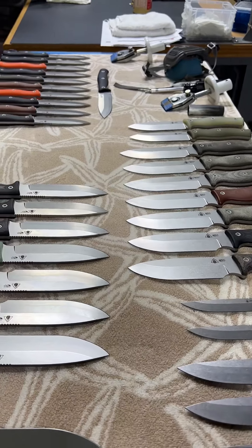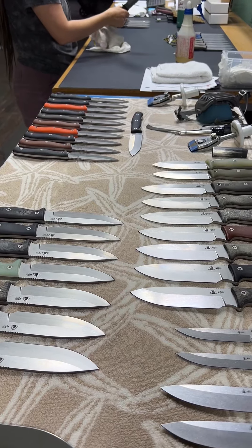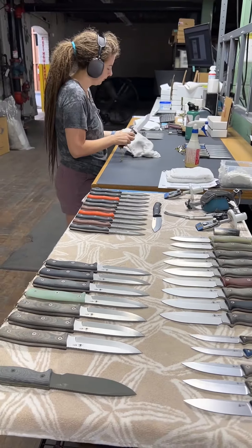So I'm going to get back to work, but that's what's happening right now in the shop. Be sure to stop by often — there's a lot going on, and we're very excited to share all this progress with you. Have a great day, and we'll talk to you again soon.